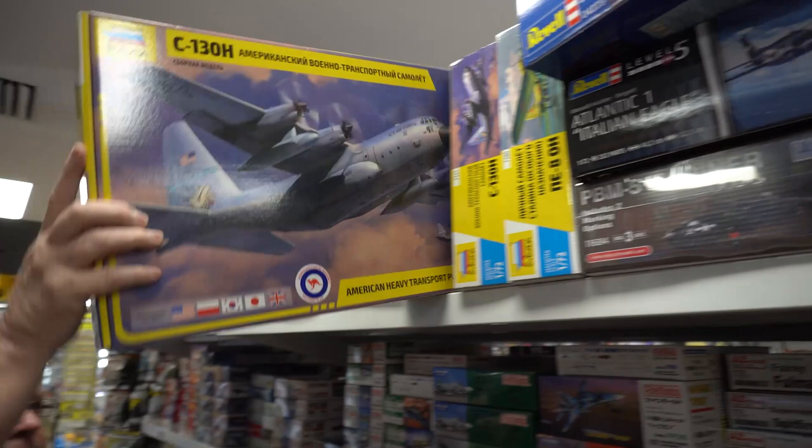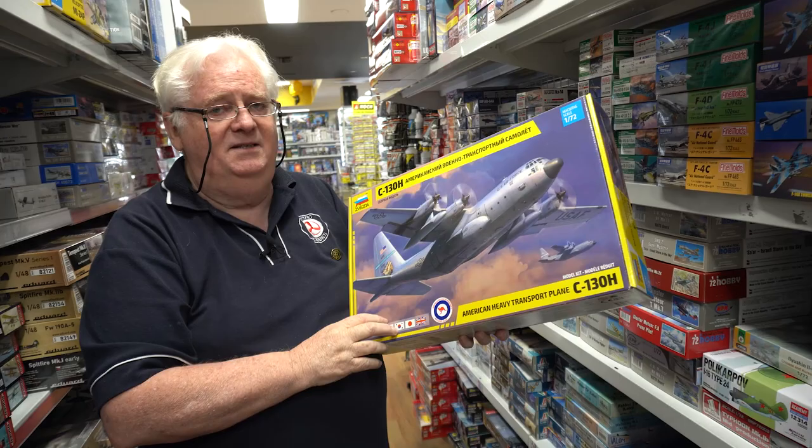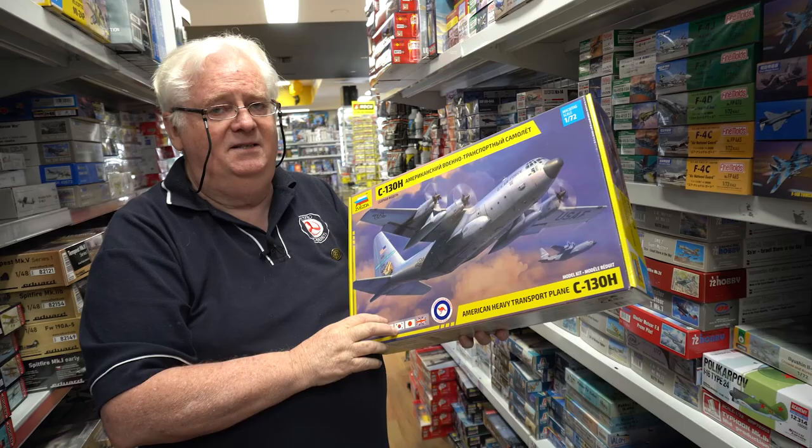We've just got back into stock the Australian C-130H with Australian markings. The J model, I believe, could be here in the next couple of weeks — that'll have Australian markings included as well. If you want to order one, either one, get online and order it. Come and see us, pick it up — whichever way you want to go.